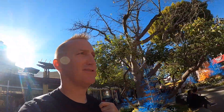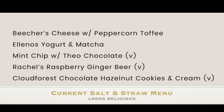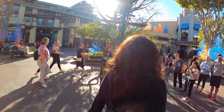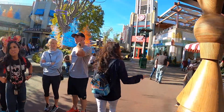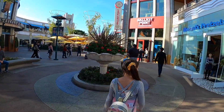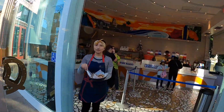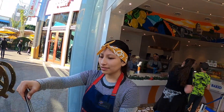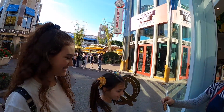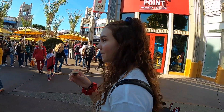Across the way over here we have Salt and Straw, which is handmade ice cream with very interesting types of flavors. They have samples too. Who can resist a cinnamon sugar pretzel? That's so good.